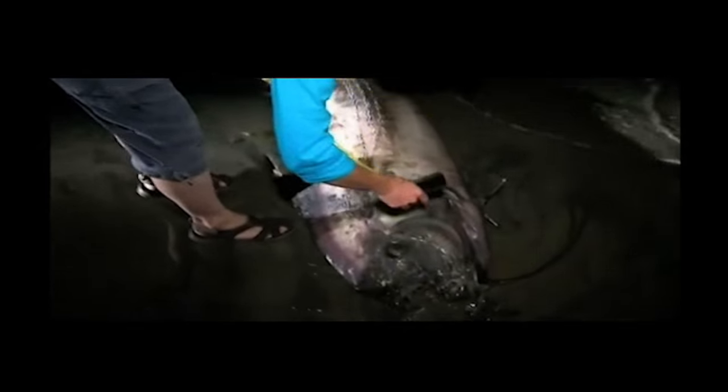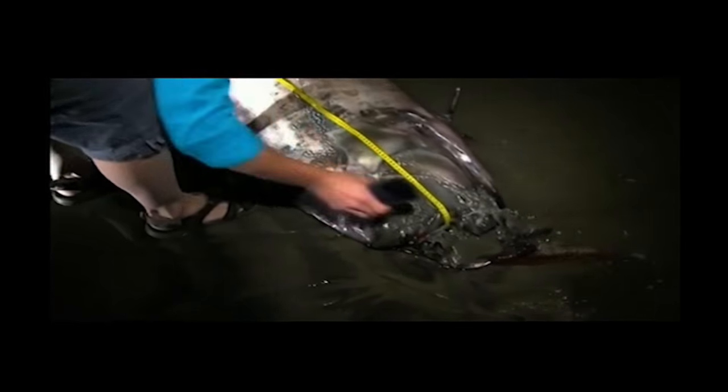"So I heard you saw an oarfish out there." "Yeah, I saw the oarfish. It was really, really long and I've never seen that long of a fish before. I was like, wow, that's an oarfish, because we're studying it in class and stuff."